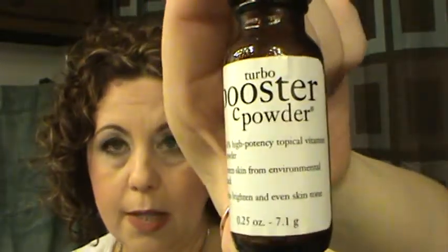The Philosophy Turbo Booster C Powder — definitely a repurchase. You take a little scoop and mix it into either your serum or your moisturizer to get a fresh vitamin C product to put on your face. I really like this. I also finished two Bath and Body Works Wallflowers: Winter Candy Apple and Cranberry Pear Bellini. Those smell really good — would be a repurchase. In fact I went today and got some new ones for spring.